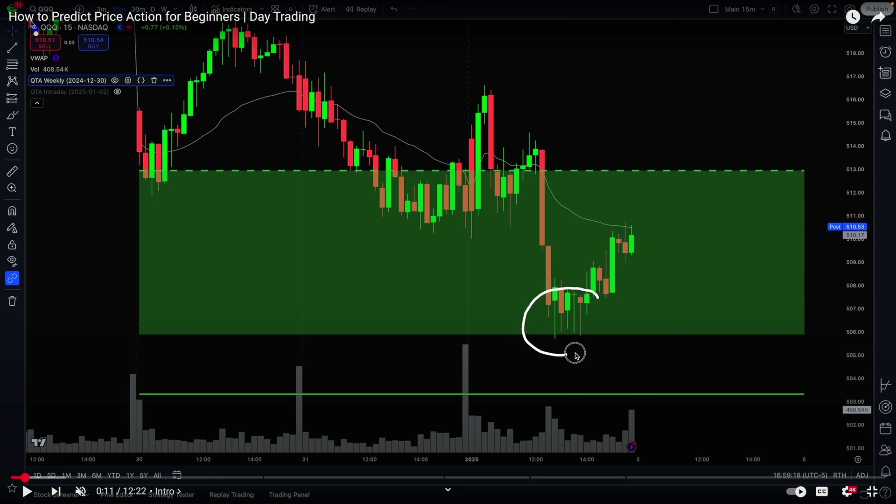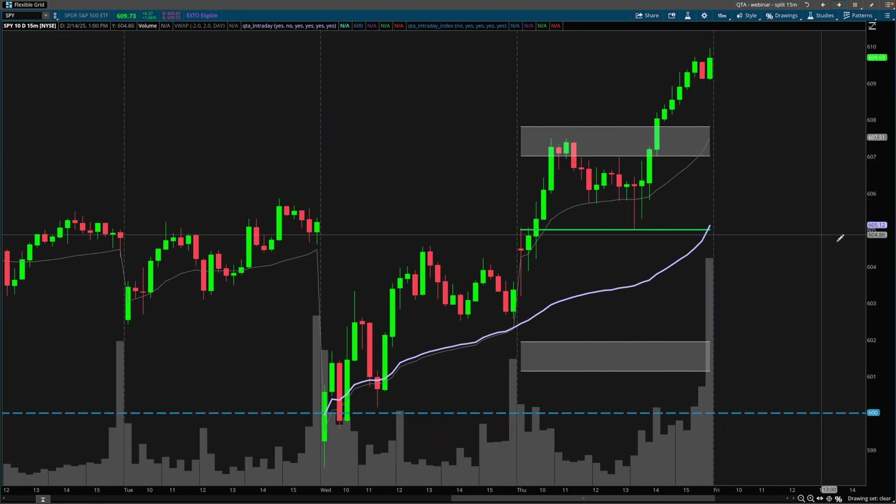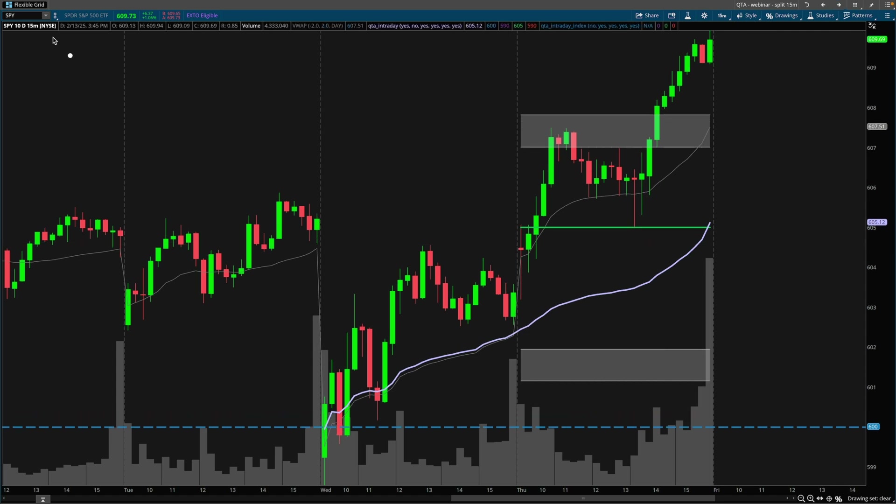One of the key ingredients that I mentioned in that video is this type of characteristic with price action. As we take a look at some of the price action overnight, look at the nature of these candlesticks right here — we can see that there is pressure building. If we take a look at the intraday charts on the SPY, I recommend the 15-minute timeframe. The 30-minute timeframe is even better.